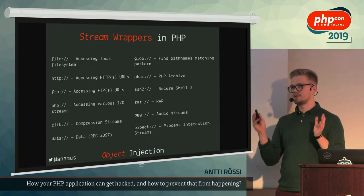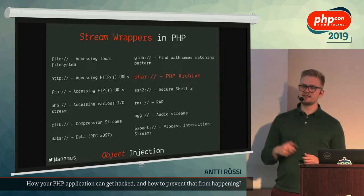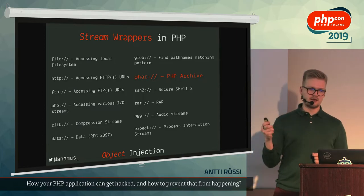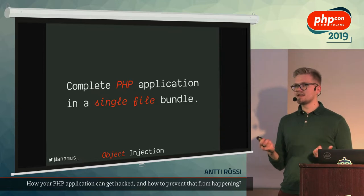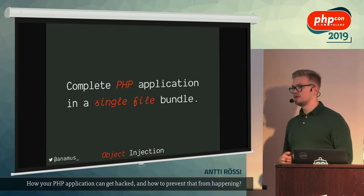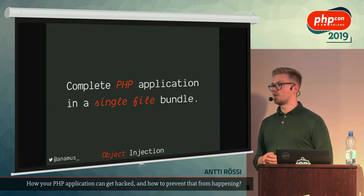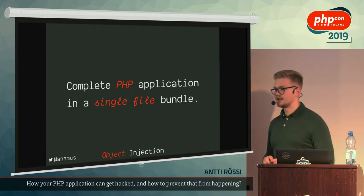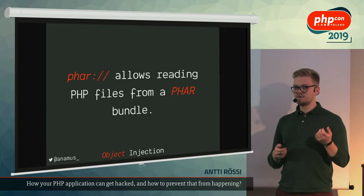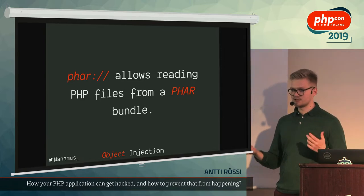Quick theory lesson first, since we have some potentially foreign concepts to mix together. Stream wrappers in PHP provide a nice abstraction over different protocols like RAR, SSH, and FTP. In this context we're going to be exceptionally interested in the Phar stream wrapper. Phar files are basically single-file bundles that have a complete PHP application in them — Composer, for example, is distributed as a Phar file. You download a single file, you have everything you need. They're very similar to JAR files in the Java context.